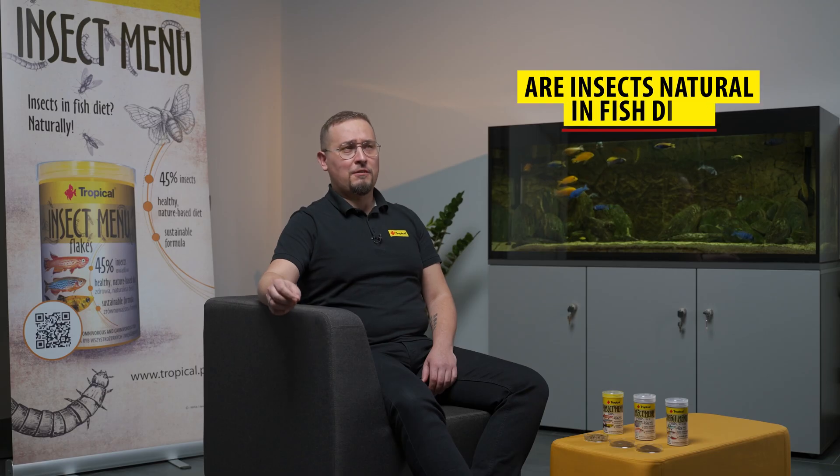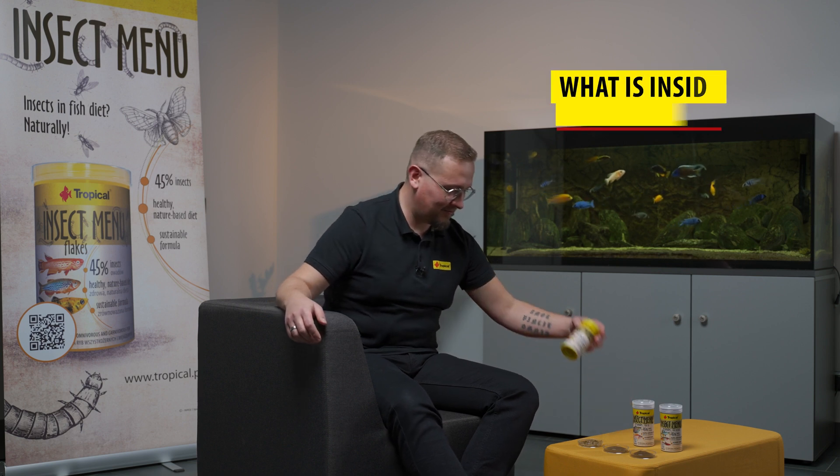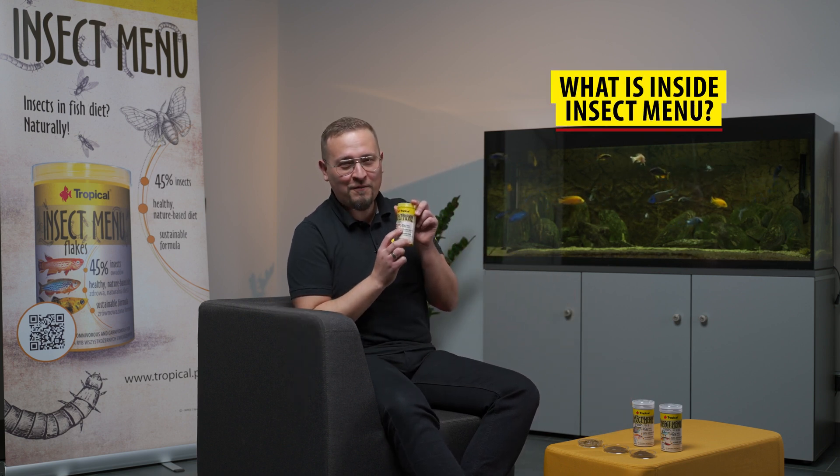Insects are an increasingly popular food ingredient for people and their pets. Did you know that insects are a natural part of many fish diets? Fish feed on both larvae and adult insects, so it's no surprise that we used not one but three different insect species in our Insect Menu, which makes this food totally unique.